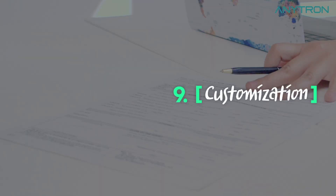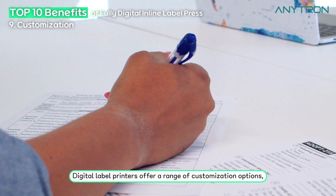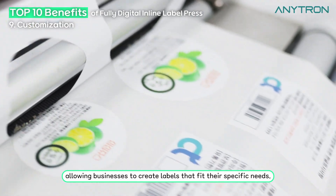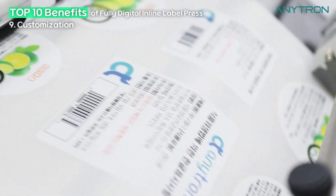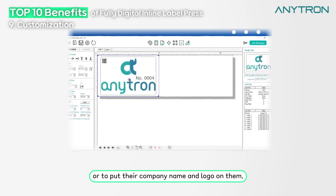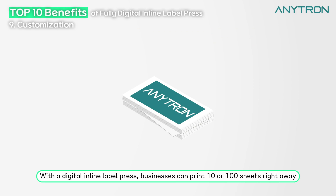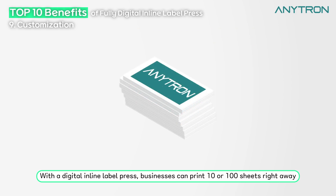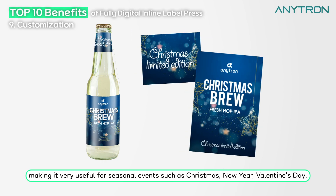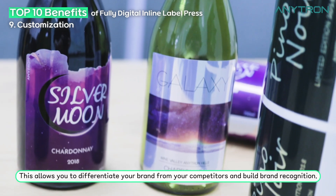Customization. The ninth benefit is that it allows for customization. Digital label printers offer a range of customization options, allowing businesses to create labels that fit their specific needs, including the ability to produce labels with barcodes and numbering or to put their company name and logo on them. With a digital inline label press, businesses can print 10 or 100 sheets right away, making it very useful for seasonal events such as Christmas, New Year, Valentine's Day, and other marketing campaigns. This allows you to differentiate your brand from competitors and build brand recognition.